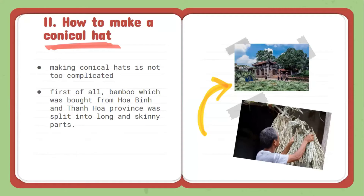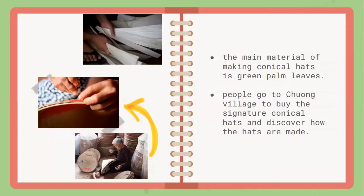First of all, the material, which was bought from Ha Lin and Thanh Hoa Province, was linked into a long and skinny path. The main material for making conical hats comes from Ha Lin and Thanh Hoa. The elder craftsmen can finish their hats faster, while the younger ones take about three hours.